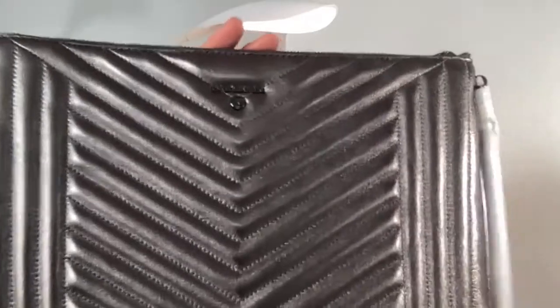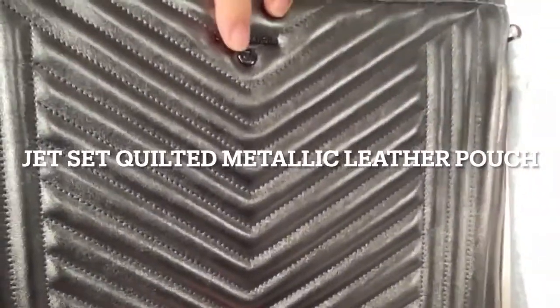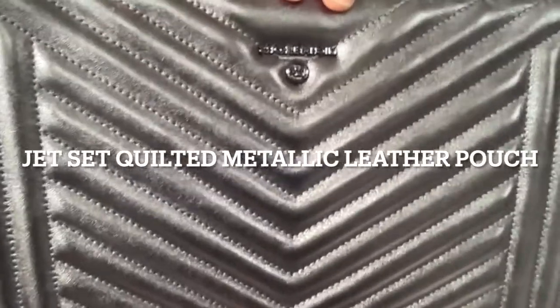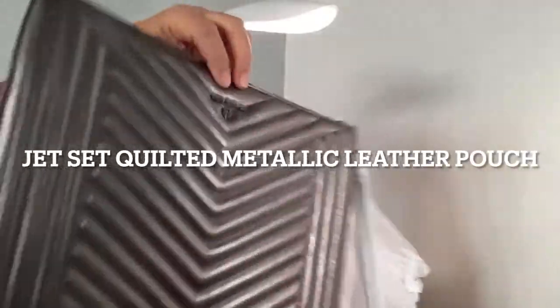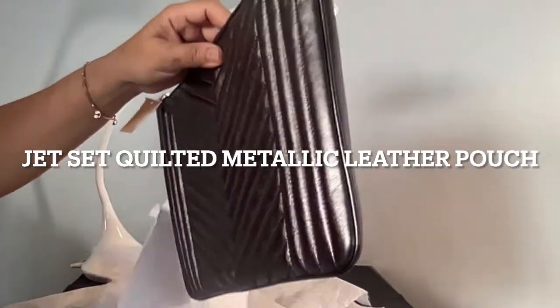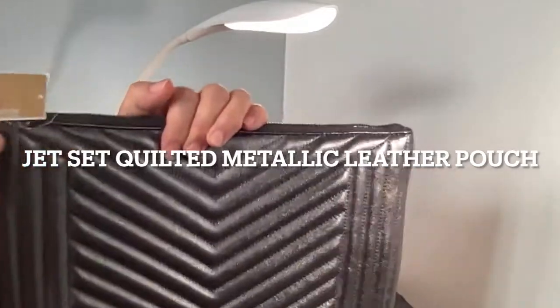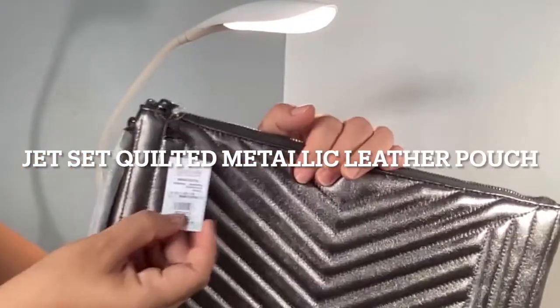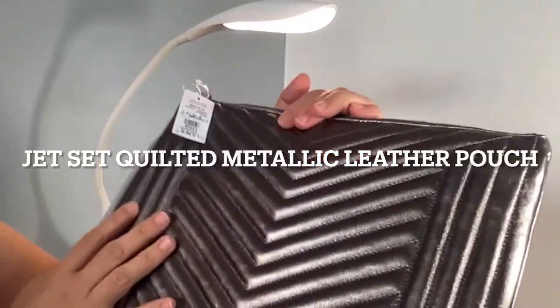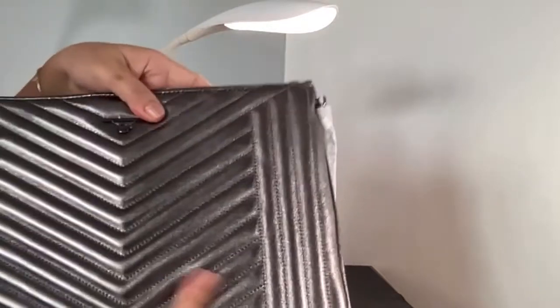This is the Michael Kors Jet Set extra large quilted metallic leather pouch in the color anthracite — anthracite means a metallic gray or silver gray. It measures 9 by 13 inches; however, I did not really expect it to be this large.